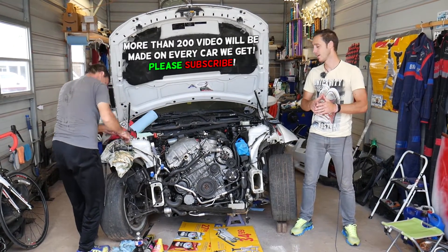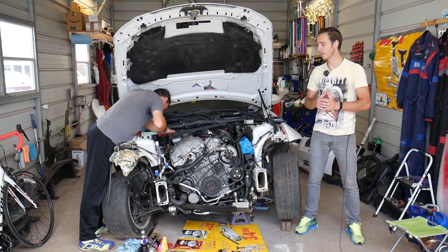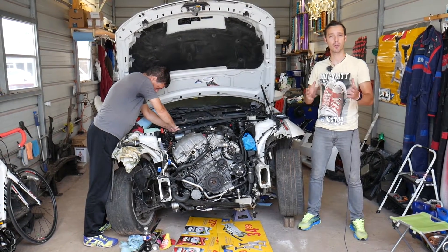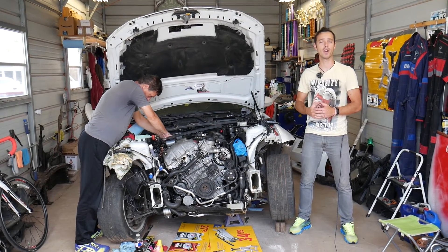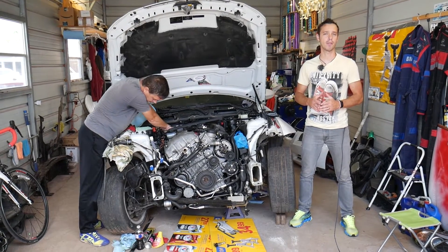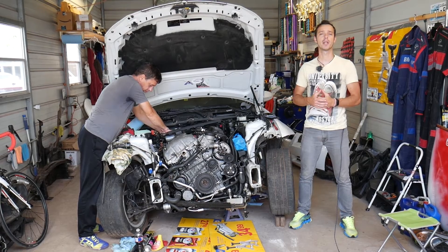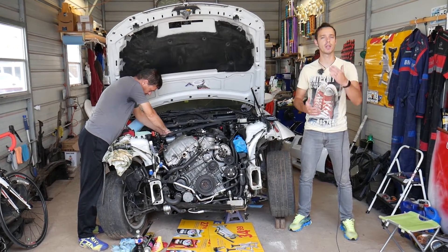I'll explain about that as we go. If you need to buy any parts for your BMW, check out the links in the description below. Every single car we get at the shop, we try to make at least two to three hundred free repair videos. We do that because our mission is to save you as much money as we can. All we need in return — please subscribe to the channel and like the video so we can keep providing this free information.